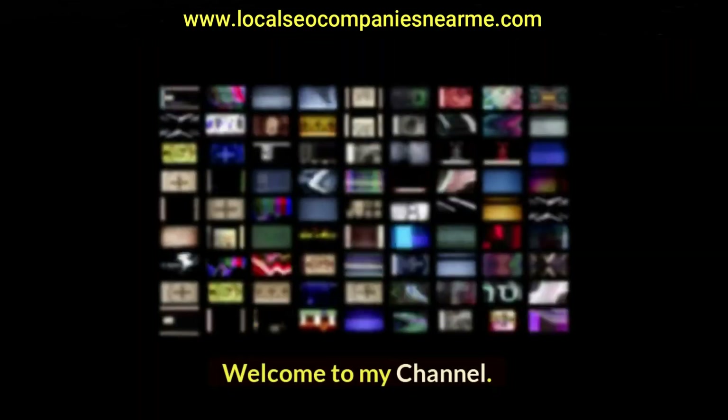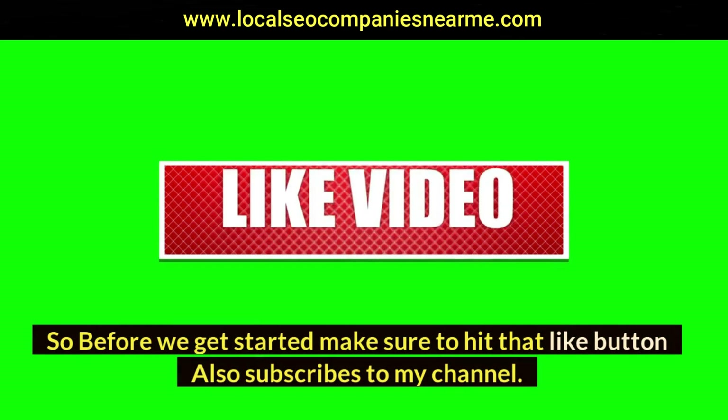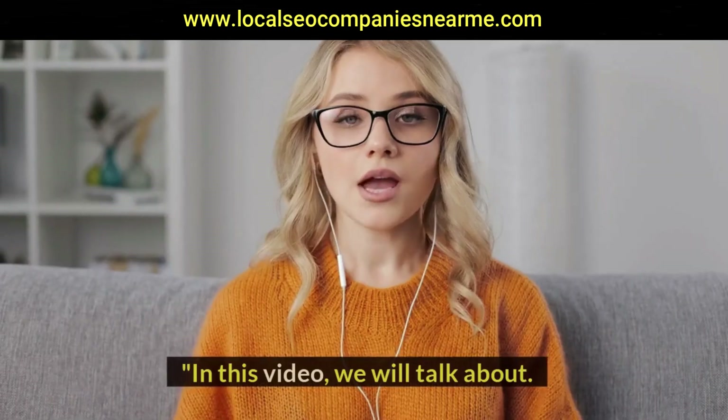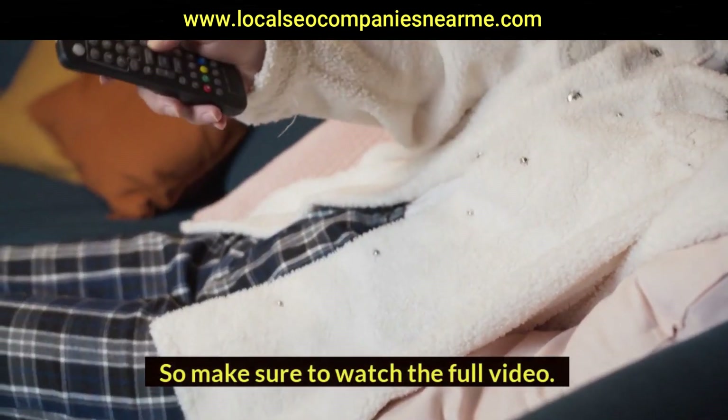Hi guys, welcome to my channel. Before we get started, make sure to hit that like button and subscribe to my channel. In this video, we will talk about KWFinder review, so make sure to watch the full video.